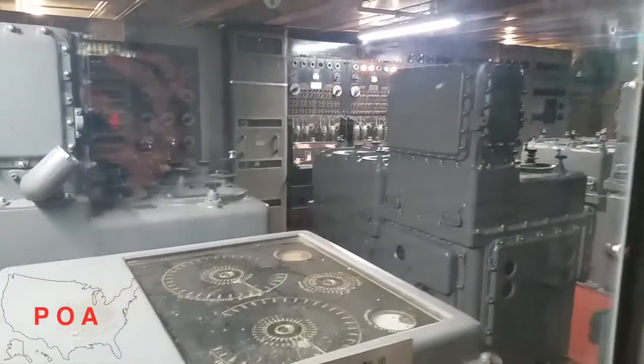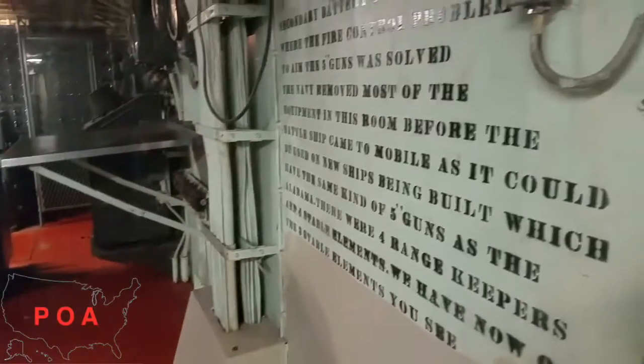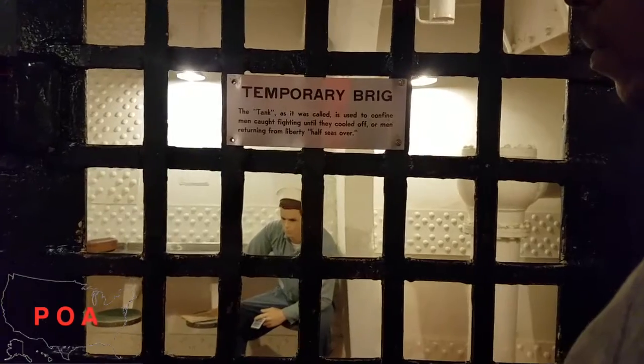These controls are for all the guns and things for when you get in trouble.